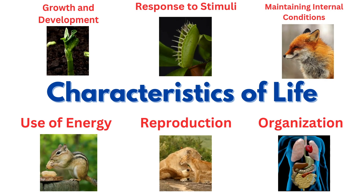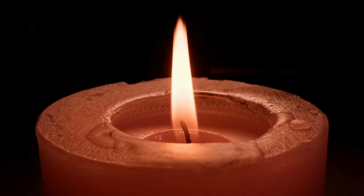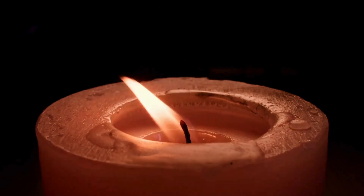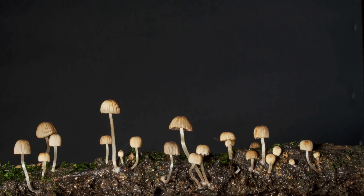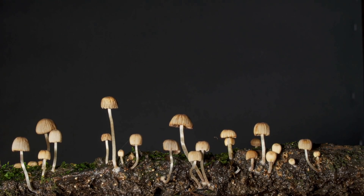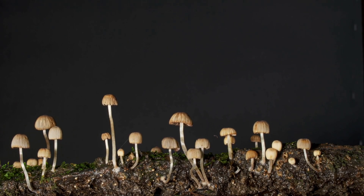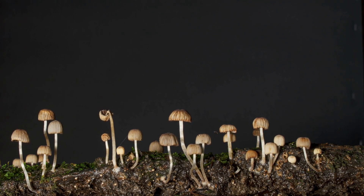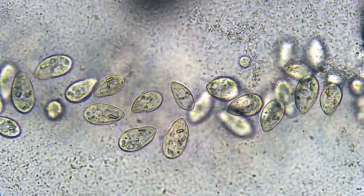Now it's your turn. Let's test your thinking. Is fire living or non-living? What about mushrooms? Or this little bacteria?